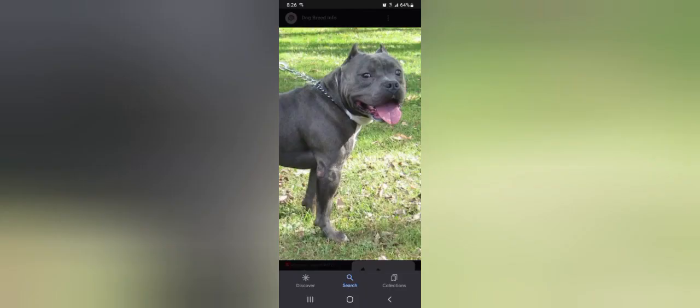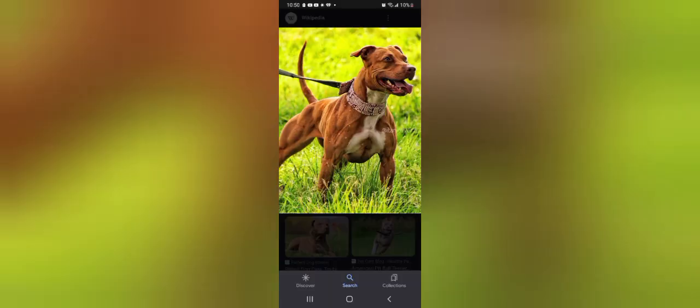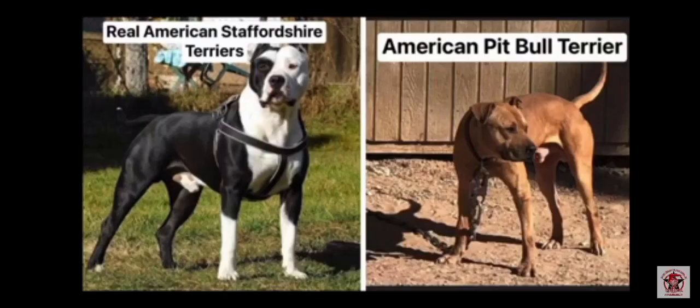That's an American Bully. That was a pocket bully. This is an American Bully. This is a game bred pit bull. These two dogs here are game bred pit bull terriers. This is a game bred American Pit Bull Terrier. I've got them side by side so y'all can see what they're supposed to be.